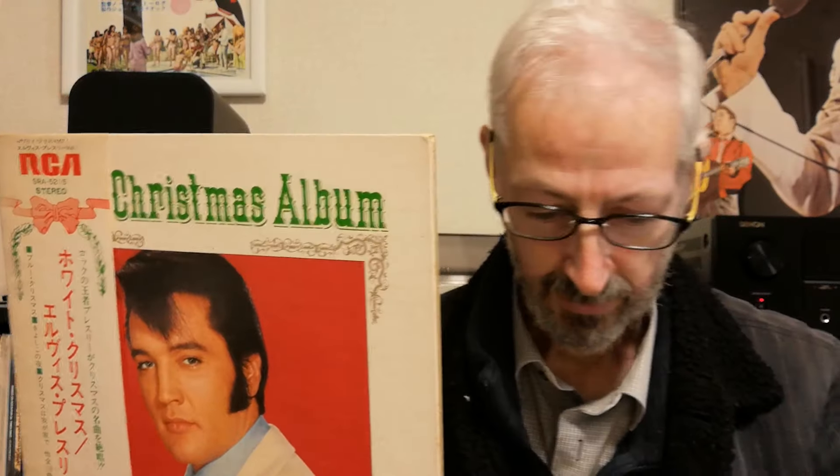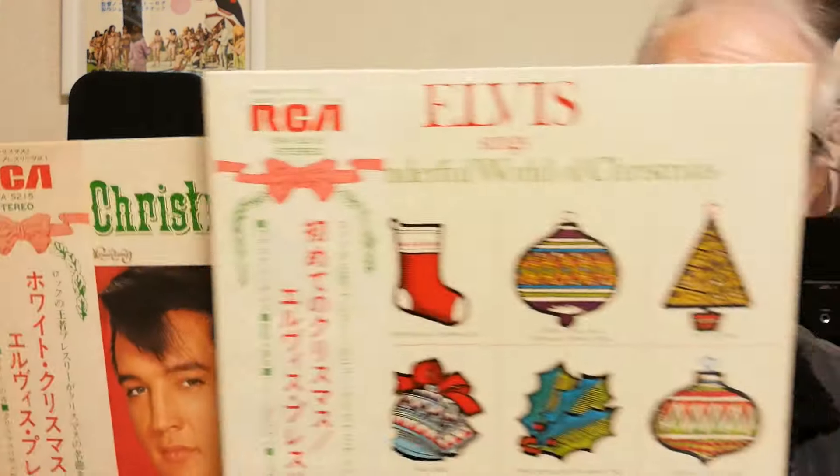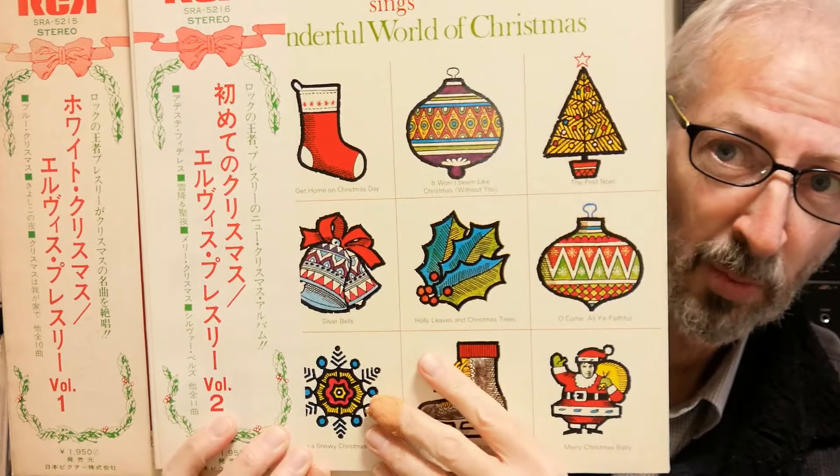Very nice Christmassy look to it — they put some thought into this one with the red, white, and green traditional colors. This one was actually released in tandem with 'Wonderful World of Christmas,' which, as you may know, came out at the end of '71.